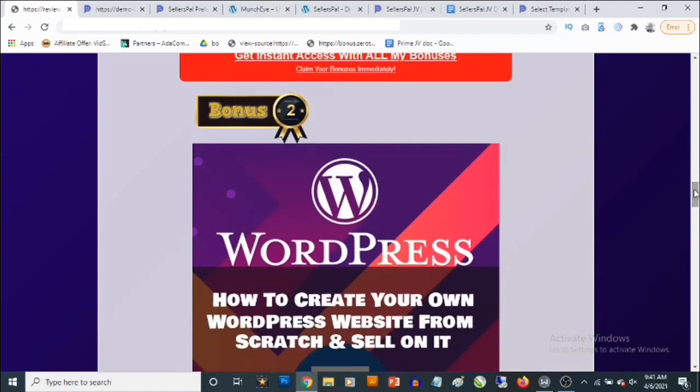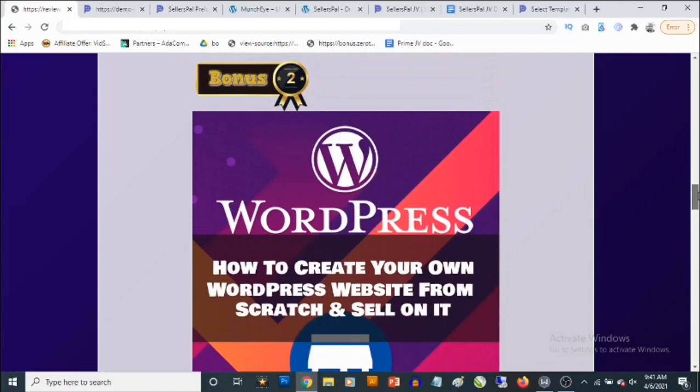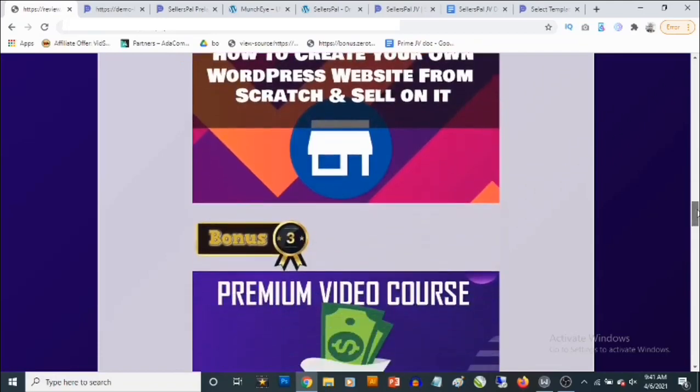Bonus number two: you'll be getting access to a training by me where I'm actually going to show you how to create your own website using WordPress from scratch. Even if you have zero experience, I'll show you how to get your own domain, get hosting, and how to sell on your website — whether you want to create an affiliate website, an e-commerce website, or even do dropshipping.